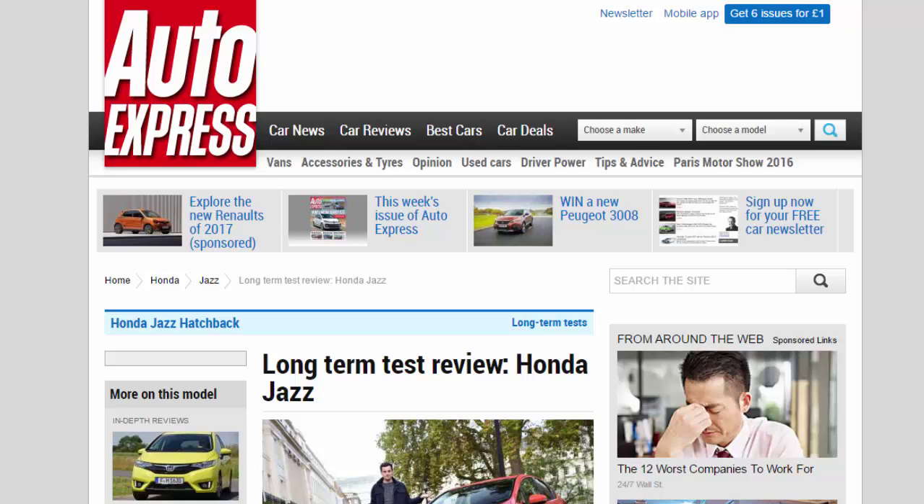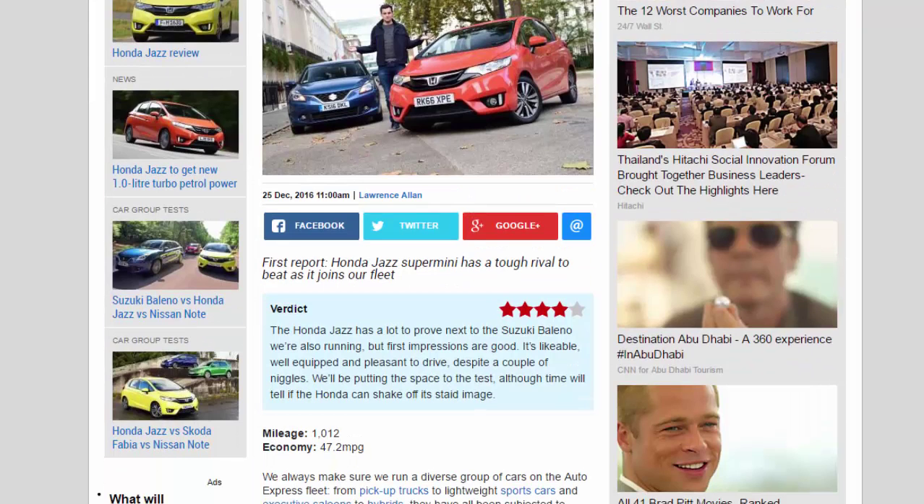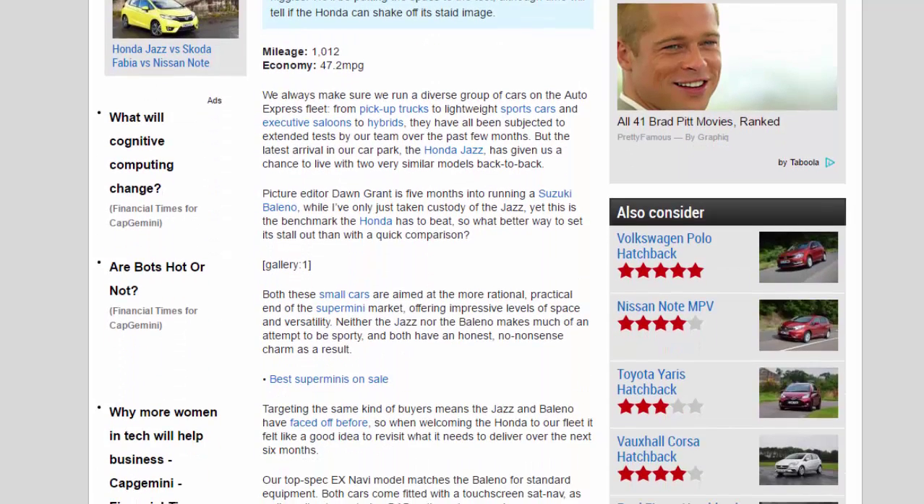Long-term test review: Honda Jazz, first report. The Honda Jazz supermini has a tough rival to beat as it joins our fleet. Verdict: four stars. The Honda Jazz has a lot to prove next to the Suzuki Baleno, which we're also running. But first impressions are good — it's likable, well-equipped, and pleasant to drive, despite a couple of niggles. We'll be putting the space to the test, although time will tell if the Honda can shake off its staid image.